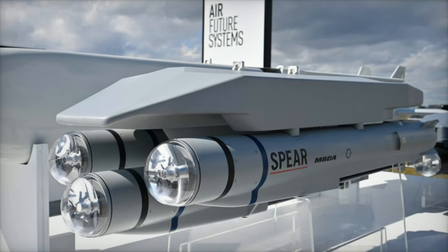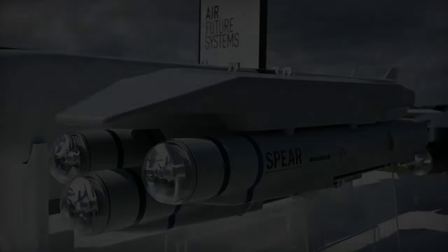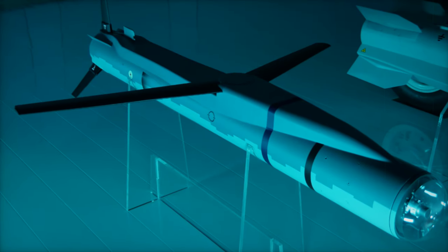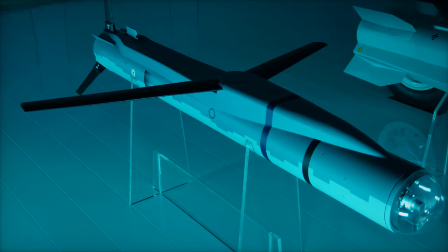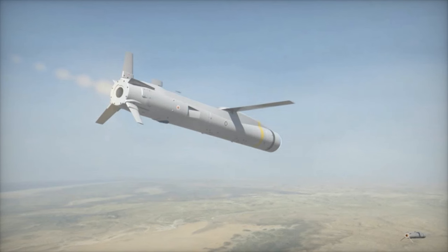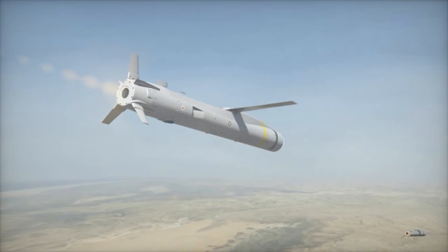The missile is designed for precision strikes on mobile, relocatable, and defended targets while minimizing collateral damage. Its high subsonic speed and agile flight paths enhance its survivability against modern air defense systems, making it an essential component of the UK's future air-to-surface strike capabilities.